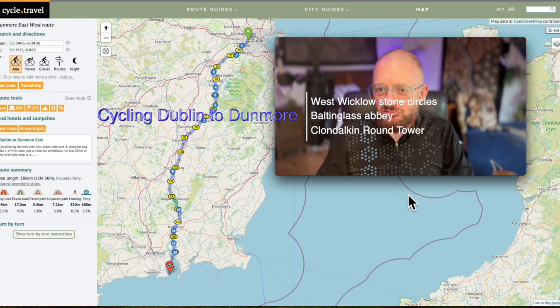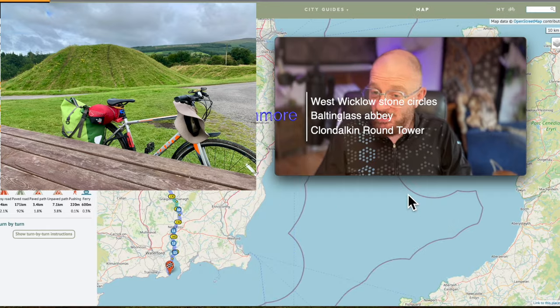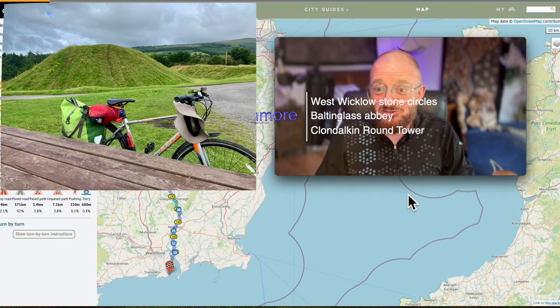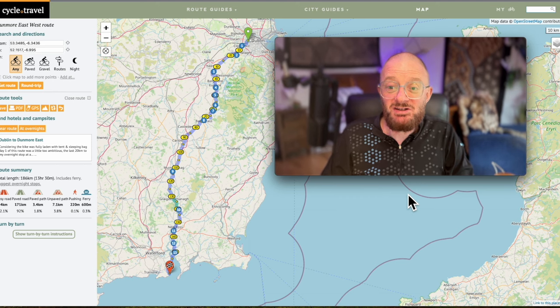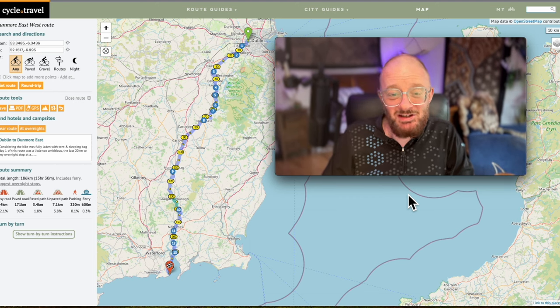Hello fellow e-bike adventurers. Today we're going back to another old trip of mine, again before I actually had an e-bike - and a trip that was part of the process of convincing me it would be a bit easier if I had something to help me at the end of the day in the west of the hills.